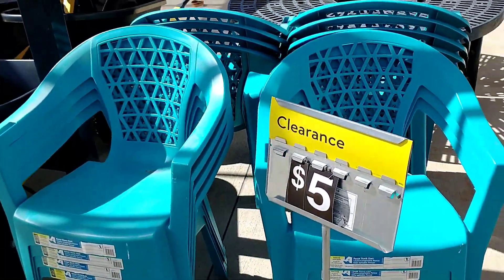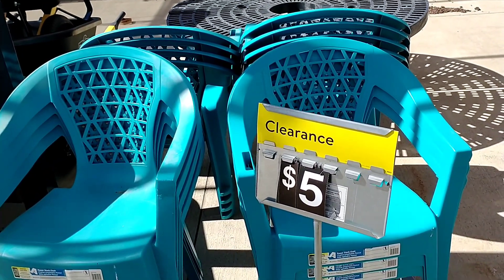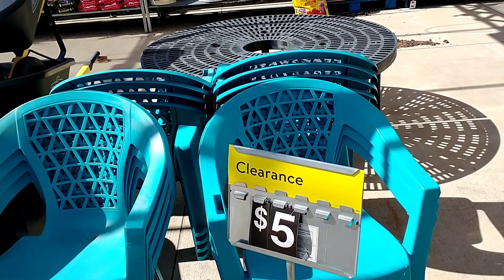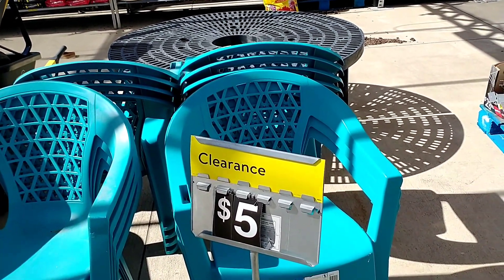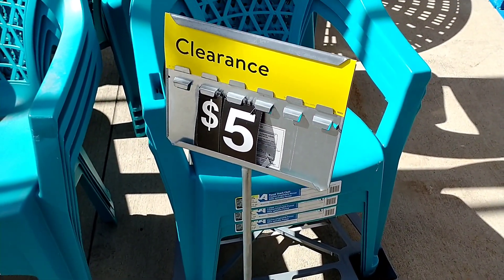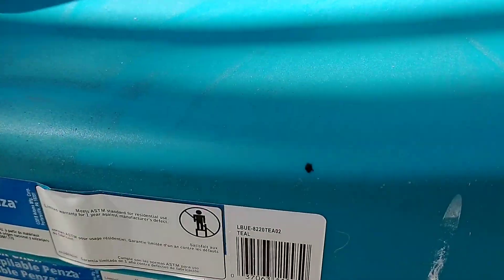These garden chairs are on clearance for five dollars. The wind is crazy today here in Texas — it's knocking things down. The garden chairs come in a teal color at five dollars on clearance. I'll show the barcode, though I'm not sure how much they usually are.